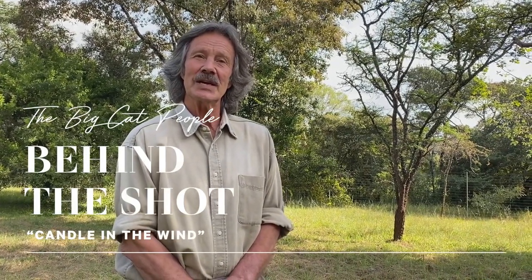Hi everybody, it's Jonathan Scott of The Big Cat People talking to you from my home here in Nairobi — behind the camera, Angela Scott. Today I want to share with you a picture, because every month we're going to introduce a new image, a limited edition print in our fine art gallery.